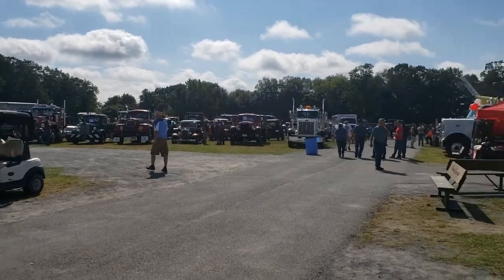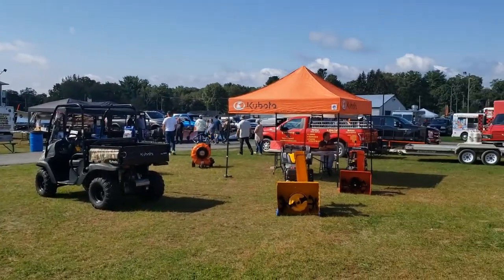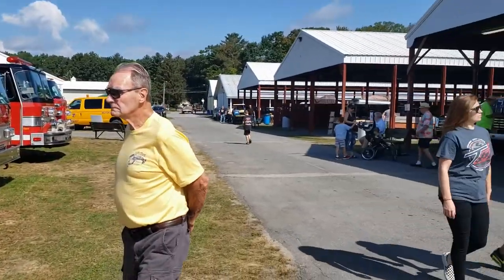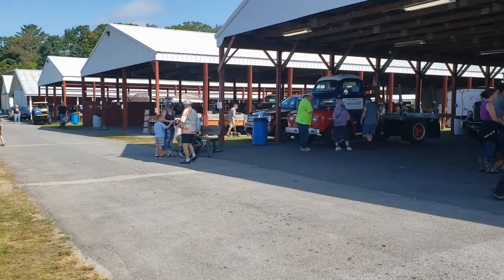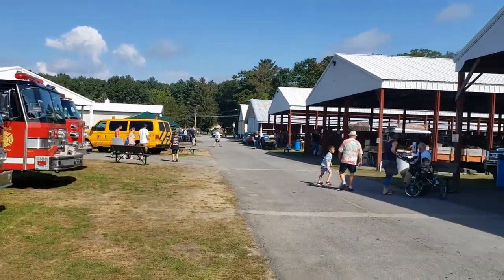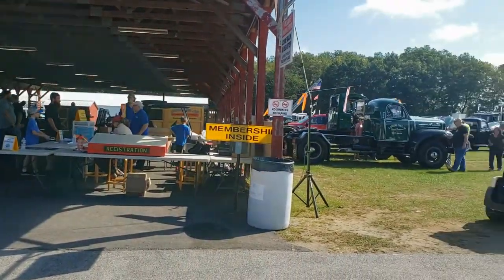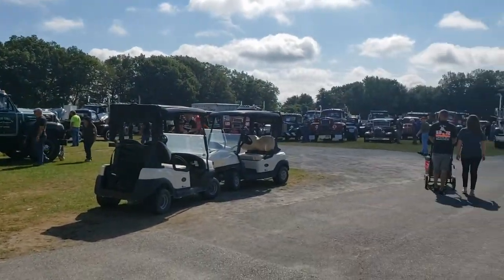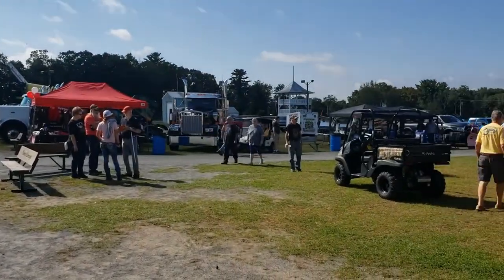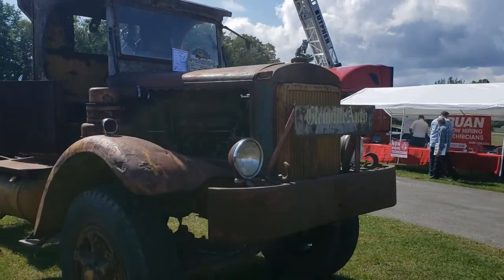Welcome back everybody. We are back for the 2021 Hudson Mohawk Truck Show here in Ballston Spa, New York. We missed it last year because of the COVID pandemic, but we're back here again this year. Glad to see that it's going on. We're going to go around and just see some of the neat machines, trucks, and other little things that I think are interesting, so just sit back, relax, and enjoy the show.